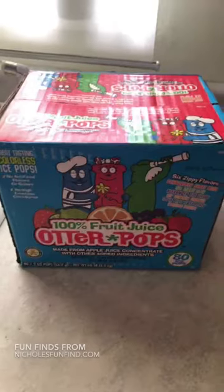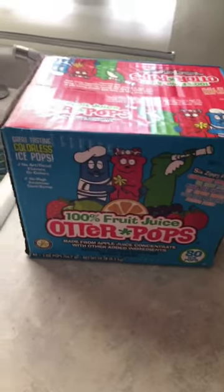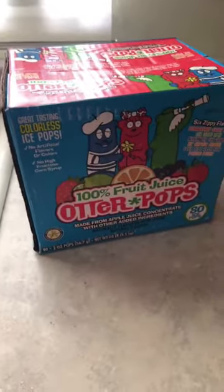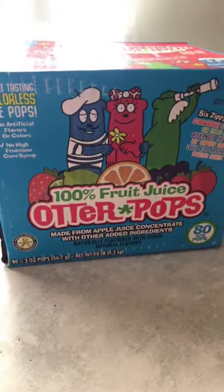I just went to Costco today to do my regular shopping and I found tons of stuff I didn't really need, but this is what I'm super excited about — I haven't seen them anywhere else yet. They're otter pops, which we all grew up with. Super easy, just throw them in the freezer.